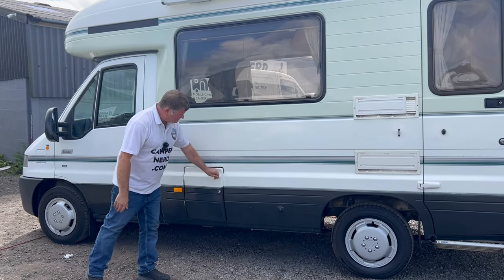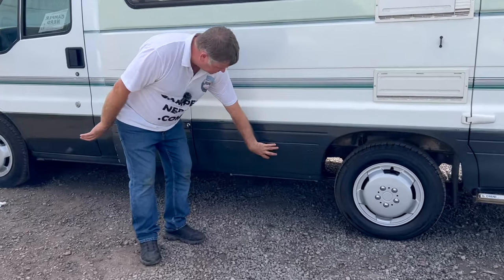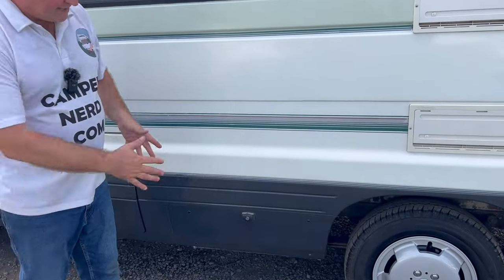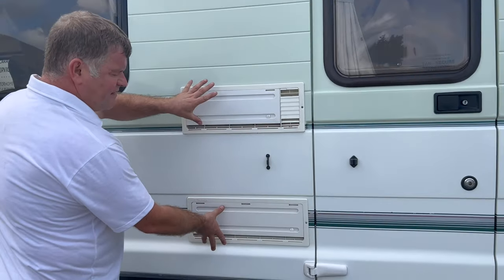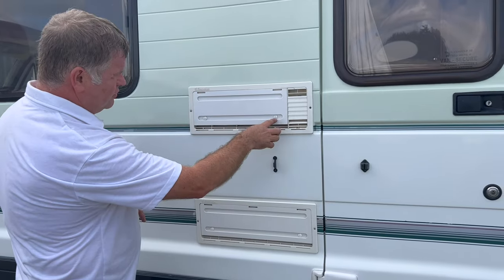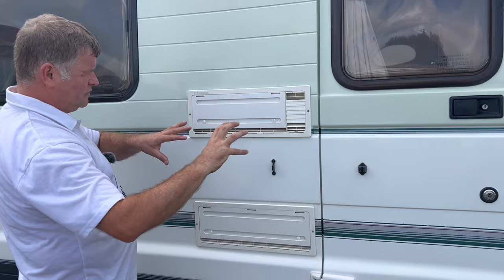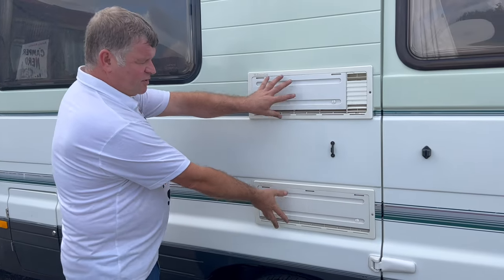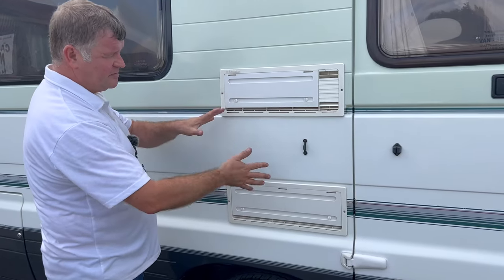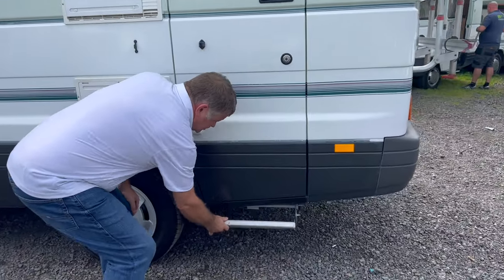Everything's been checked out. Coming around, this particular model has got two outside drawers — a drawer there as well as a nice big locker. That's your vent for the fridge. This one already has the winter vents on, so a flat screwdriver will pull them off. We say winter vents because if there was a gust of wind you could hear a little wind noise inside — you just put the winter vents on. But they can come off now and that'll be fine — that's the ventilation for the three-way fridge.